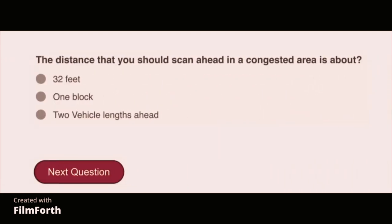The distance that you should scan ahead in a congested area is about one block.